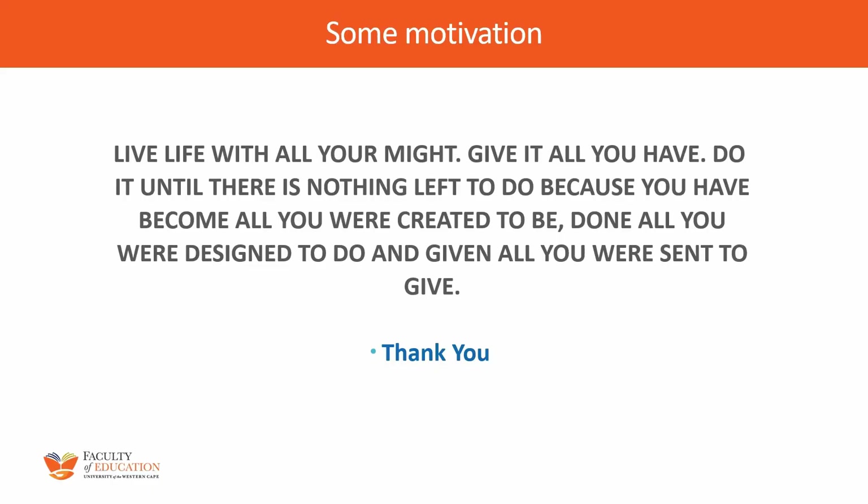I just want to end off with something motivational. I'm going to read a quote by Dr. Miles Monroe: "Live life with all your might, give it all you have, do it until there is nothing left to do, because you have become all that you were created to be, done all that you were designed to do, and given all that you were sent to do." Students, I want to say to you: go out there and make a difference — not only make a difference, but actually be the difference. Thank you, I will see you in class.